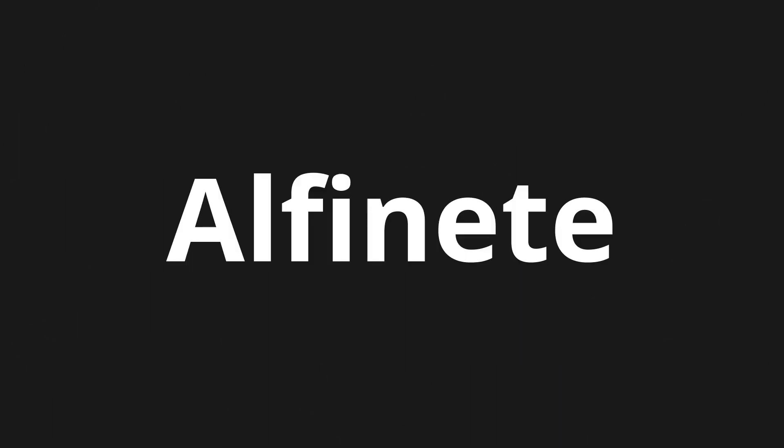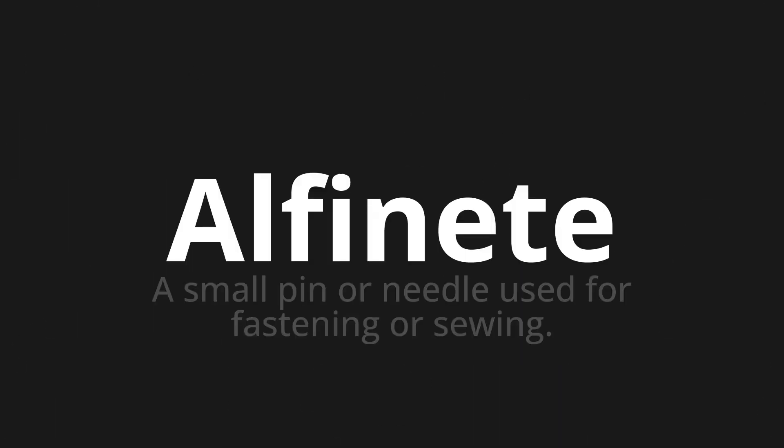Welcome to this pronunciation video. Today we will be focusing on a new word that you might find challenging or intriguing, so let's dive into today's word — which means a small pin or needle used for fastening or sewing. Let's say it all together.